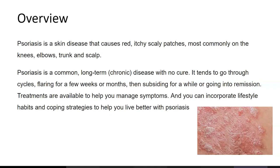Psoriasis is a common chronic disease with no cure. It tends to go through cycles, flaring for a few weeks or months, then subsiding for a while or going into remission. Treatments are available to help you manage symptoms, and you can incorporate lifestyle habits and coping strategies to help you live better with psoriasis.